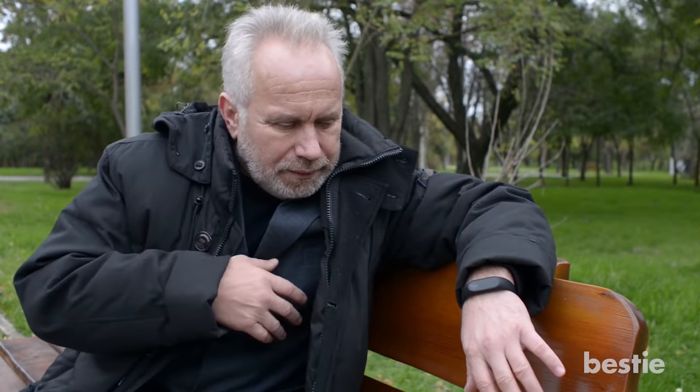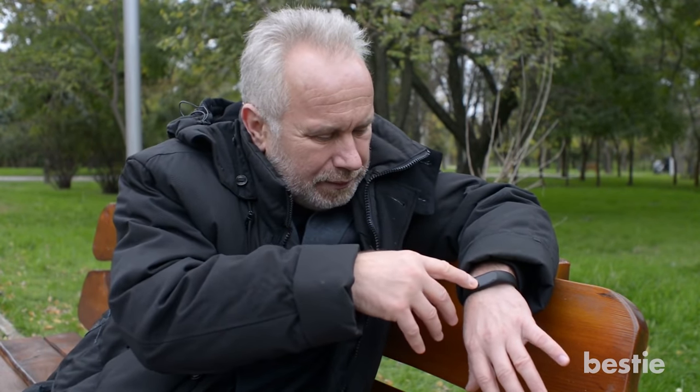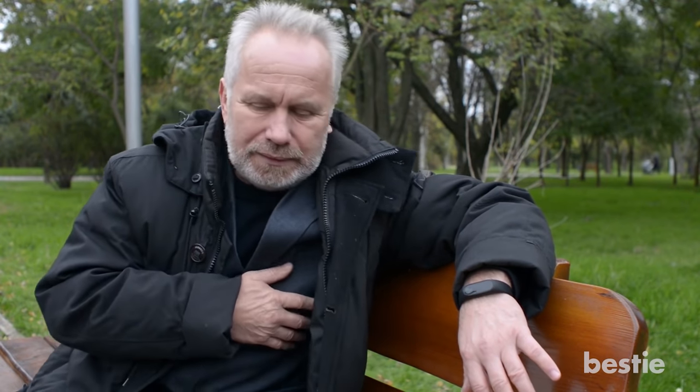High cholesterol can be very dangerous for your heart. It's important to recognize heart problems early so you can catch anything serious. Have you ever been affected by high cholesterol? Let us know in the comments section below!